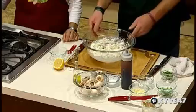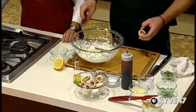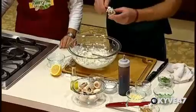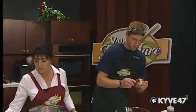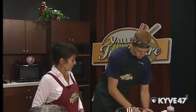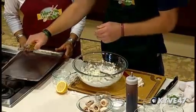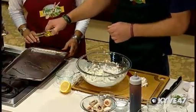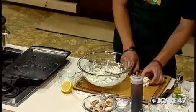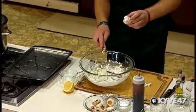Nice holiday dish. Then we're going to take our capped mushrooms and use a small measuring spoon to scoop the filling and lay it right in the stuffed mushrooms. We should give a little drizzle of olive oil on our baking sheet, spread it around with a paper towel to get a nice coat.